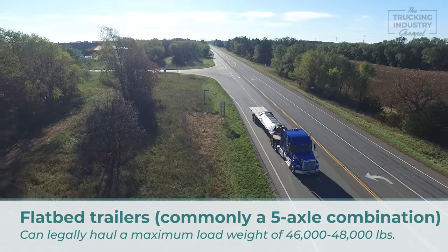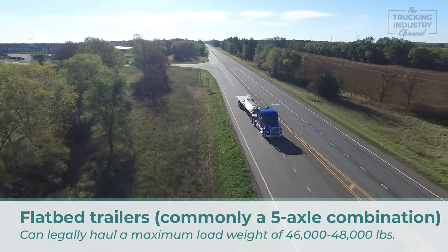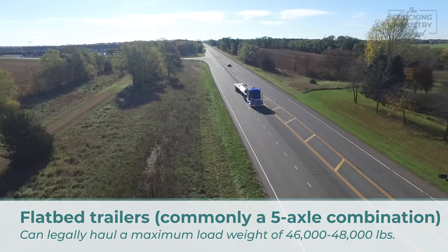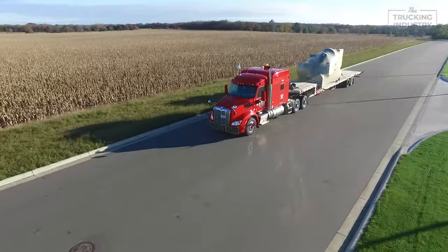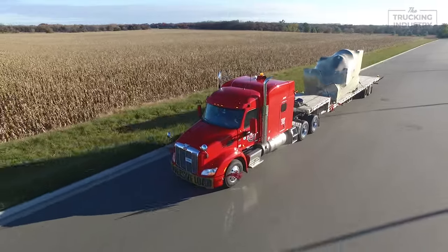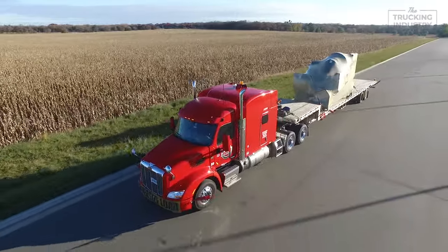Flatbed trailers more specifically, which are commonly a five-axle combination, can legally haul a maximum load weight of 46 to 48,000 pounds. This 80,000 pounds of gross vehicle weight must be distributed across a flatbed tractor and trailer's five total axles: one steer, two drive, and two trailer axles accordingly.